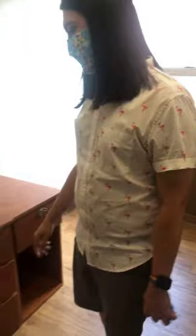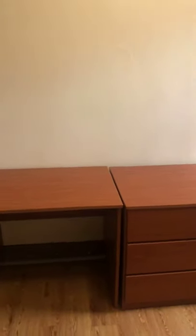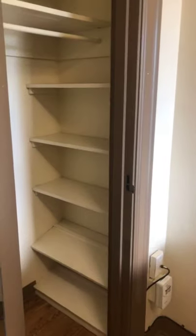We also have a single room to show. The single room is about half the size of a double room. It has one twin XL bed, one desk, one three-drawer dresser, another drawer with a lock for private belongings, and a built-in closet with approximately the same dimensions as in the double room. There's also a big window.